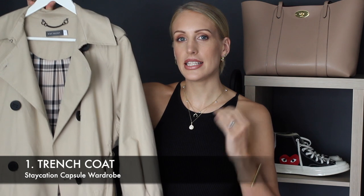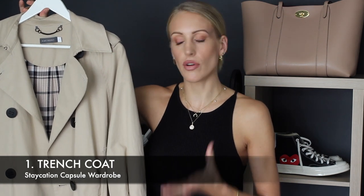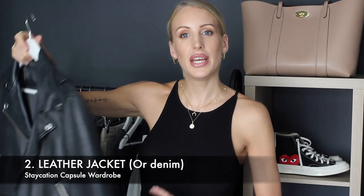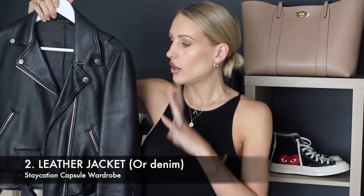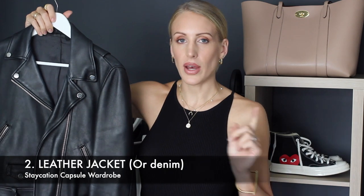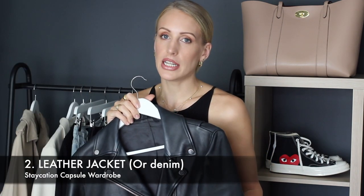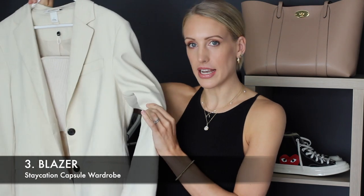Item number one is a mac, trench coat, or waterproof coat — just a long overcoat that's nice and light. Item number two is a leather jacket, or you could swap it for a denim jacket, whatever you'll get the most wear out of — this would also be great as a layering piece underneath your trench coat. Item number three is a blazer; personally I would opt for an oversized one.